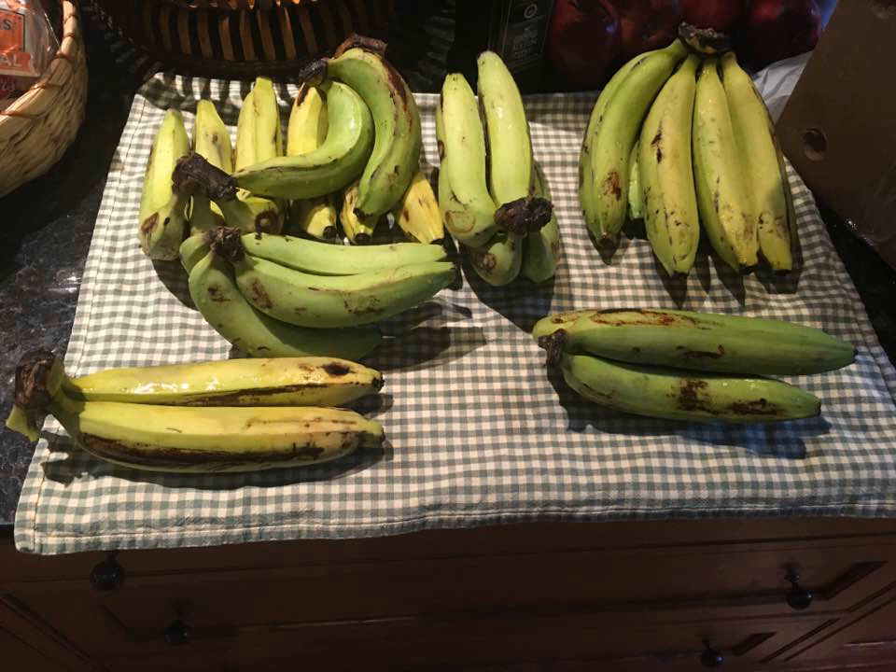Cultural references: "Yes! We Have No Bananas!", a novelty song about a grocer from the 1922 Broadway review Make It Snappy, is said to have been inspired by a shortage of Gros Michel bananas, which began with the infestation of Panama disease early in the 20th century.